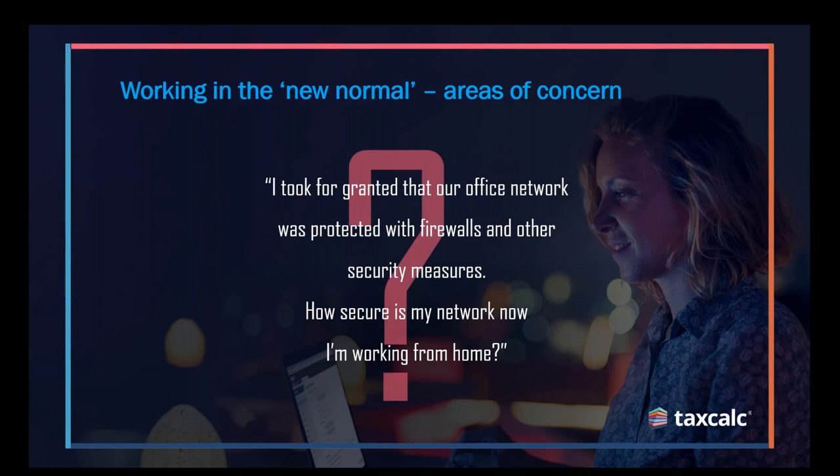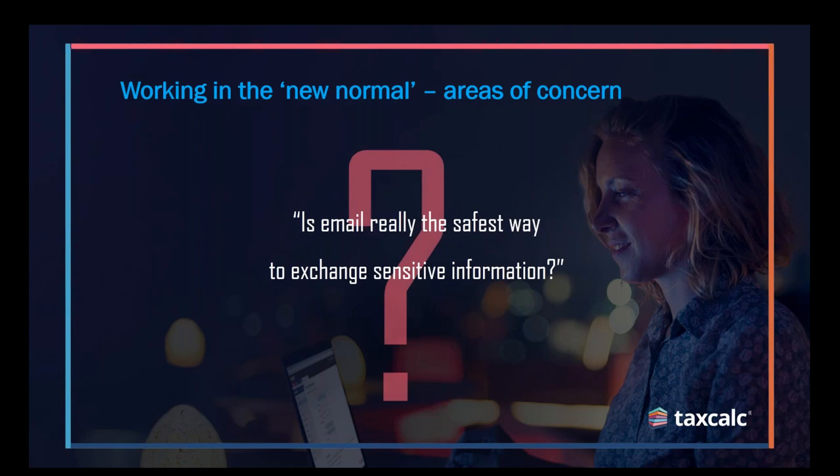Absolutely. One way that firms are trying to get around that is perhaps via email and emailing sensitive documents if they are now working from home. And of course, we should all be acutely aware of the higher than normal risks associated with email. So we do need to be aware of that.